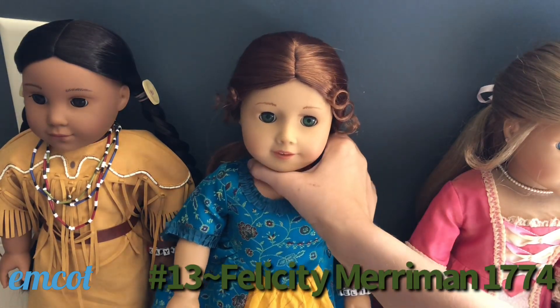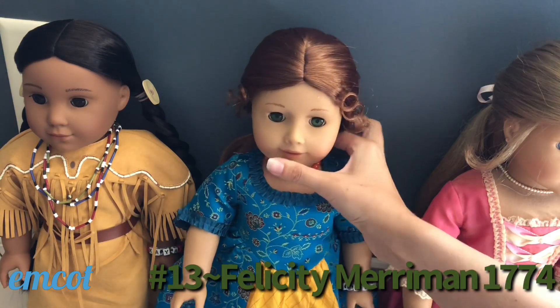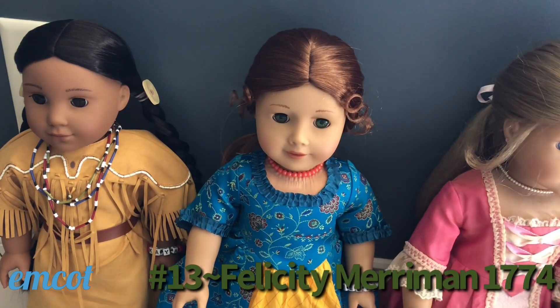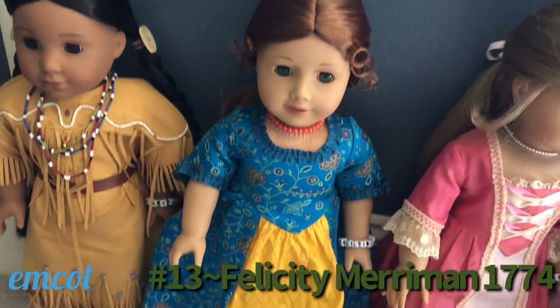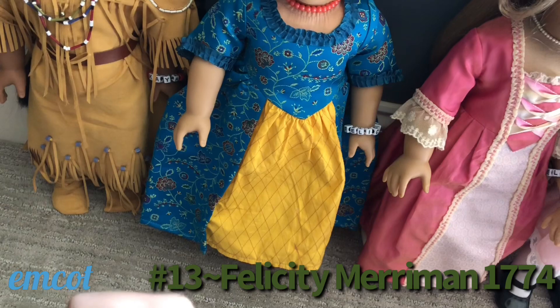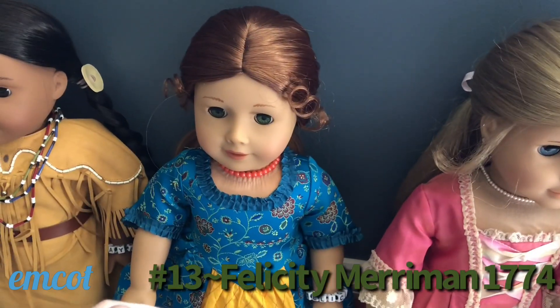You can also see that the BeForever Felicity does not have as bright green eyes. I actually prefer the look of this Felicity compared to the older one, because the older one has lined eyebrows and really bright green eyes and I'm not a huge fan of how that looks. I know not everyone is a fan of this Felicity, but I love her lots. Here's what Felicity's outfit looks like.